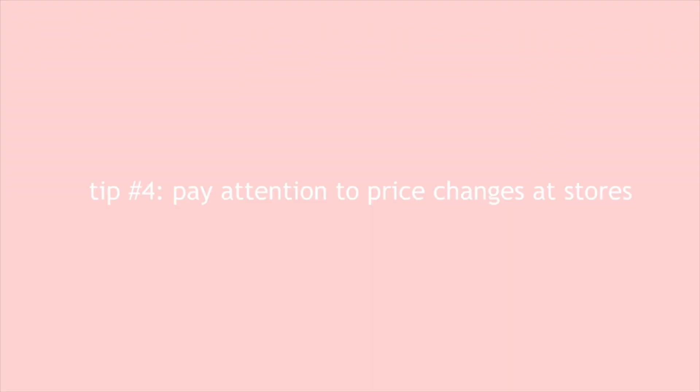Tip number four is to pay attention to price changes at your favorite stores. We all know about big deals like Black Friday, Cyber Monday, back to school season, and deals after Christmas — Boxing Day for Canadians. Knowing when your stores have sales is obviously a better time to shop, and if you just wait a little bit, a lot of the times the piece you were looking at is going to go on sale.